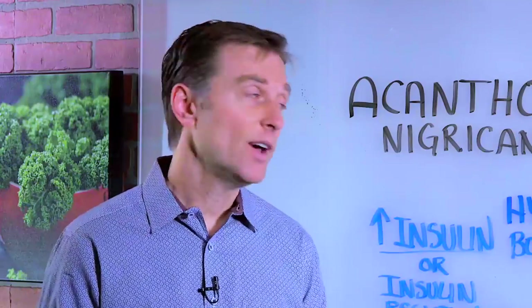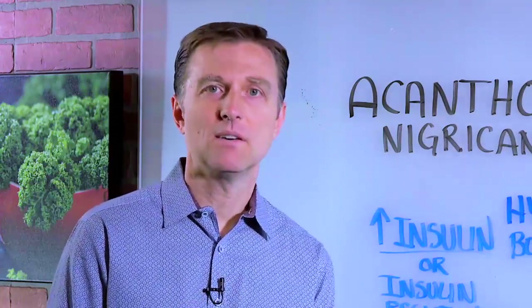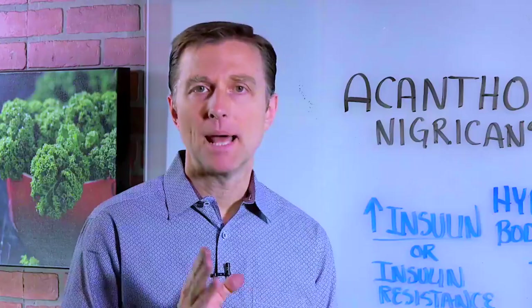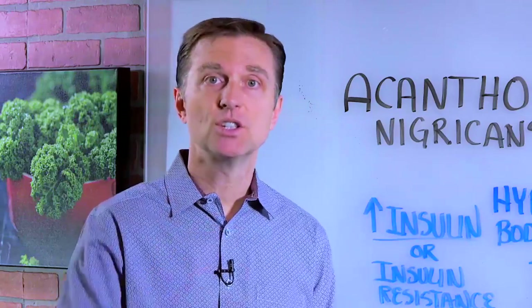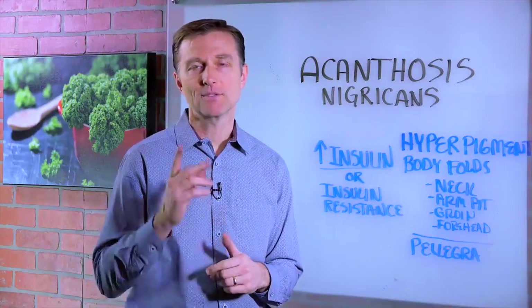If you have this condition and your blood sugars are normal and you're consuming a lot of corn products — grits, corn chips, cornmeal — that could be another possibility. But if you're consuming that, chances are your blood sugars are off as well. I put a link down below to give you more information on how to help manage this insulin. So if you have this condition, watch this. If you know someone, share it with them. Thanks for watching.